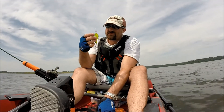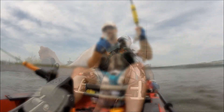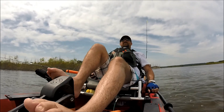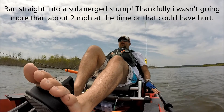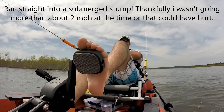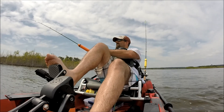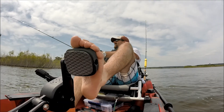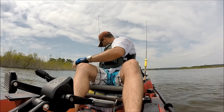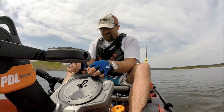We've got our other crankbait rigged up — it's a decent-sized one with a nice large spoonbill on there. Hit a stump! Found that one pretty good. Hope the prop's all right — we'll stop and take a look. Thank goodness I wasn't flying; it was probably only going about two, two and a half miles an hour.